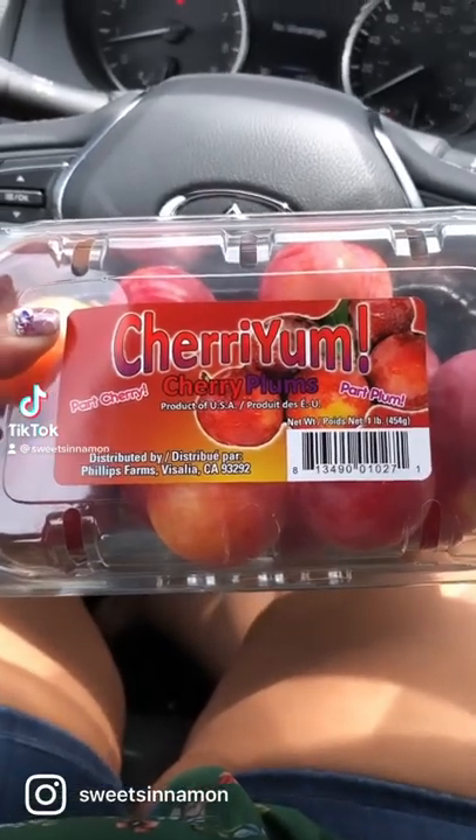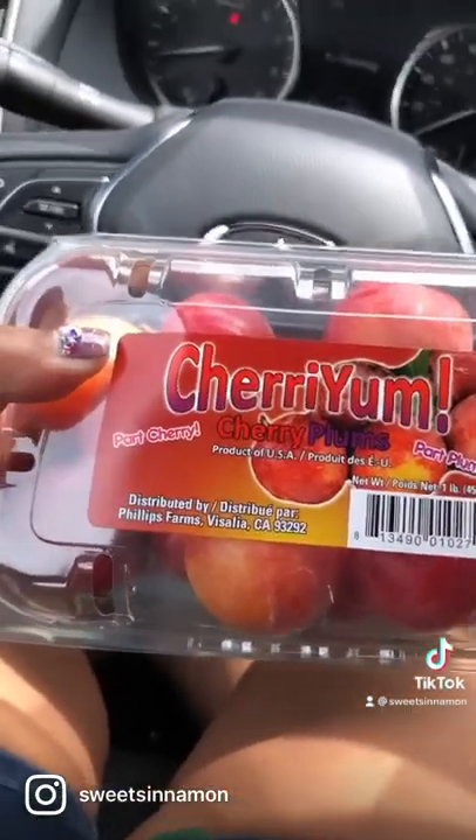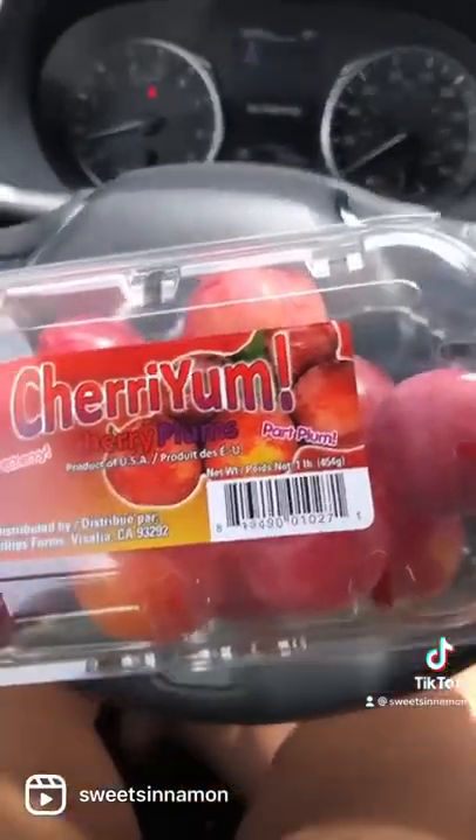So I got these things today. They're called cherry plums. It says it's part cherry and part plum. I'm going to try these out. Look how cute they are. They do kind of look like cherries, but I mean they're cherry plums.